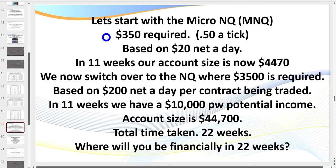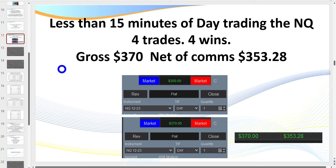If you start with the micro, going for $20 a day, in 11 weeks your account is $4,500. You can then move to the big contract targeting $200 a day, and in 22 weeks you're potentially financially free for life — if you're a serious trader. Unfortunately most traders don't want to hear this — they want to cut corners. But in 22 weeks you can potentially change your life forever. So when I'm talking about one contract here targeting $200 a day, in just 15 minutes I was up $357. That's the true potential.